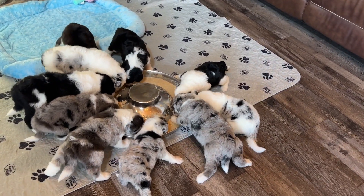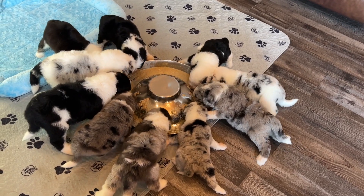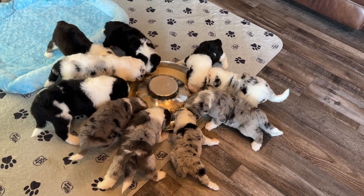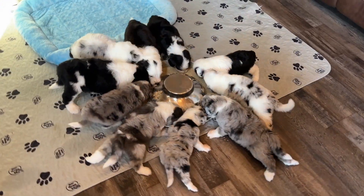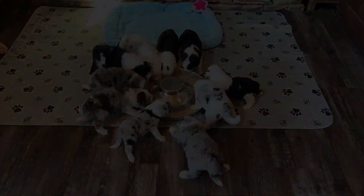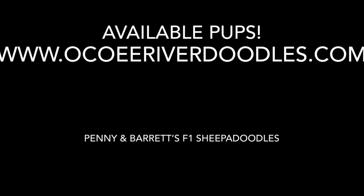I think they're all pretty happy about this. We hope you check back in next week with our Sheepadoodle puppies and see how these puppies grow here at Okoy River Doodles. We'll see you then.